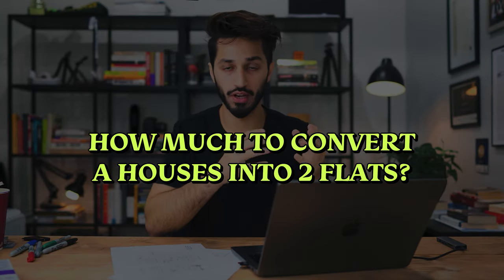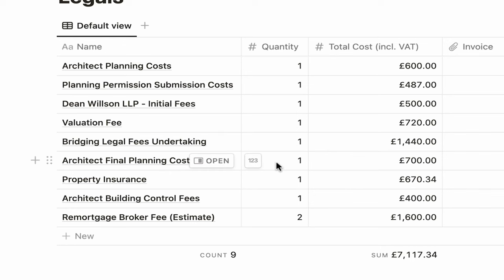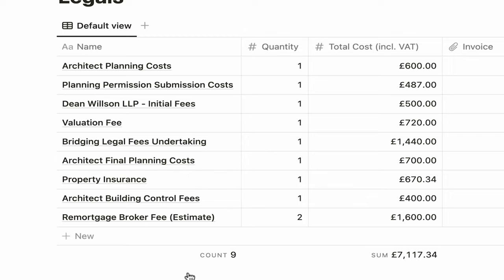How much does converting a house into two flats cost? Here are some of the legal costs on this project: architect drawings £600, planning permission submission £487, solicitors £500, valuation fee to broker £720, bridging loan arrangement fee £1,440, architect fee for building control drawings £700, property insurance £670, building control fee £400, and remortgage broker fee £1,600. These costs cover financing, solicitors, and planning permission.